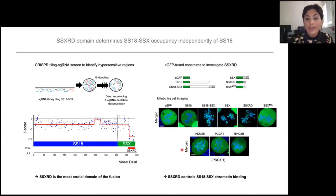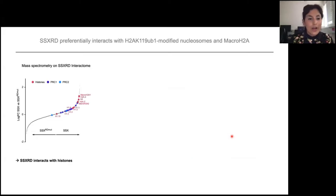Interestingly, by doing the same analysis with KDM2B, PCGF1, and RING1B — which are PRC1.1 proteins — we could see that they don't seem to have the same affinity for chromatin. This shows that SSXRD could bind chromatin in another way than just protein-protein interaction with the PRC1.1 complex. To check this in more detail, we did mass spectrometry on the SSXRD interactome, and what you can see is a really strong affinity for histone H2A and its variants macroH2A1 and macroH2A2. When we saw this histone H2A interaction, we immediately thought of histone H2A ubiquitination, because this is the mark deposited by PRC1.1.